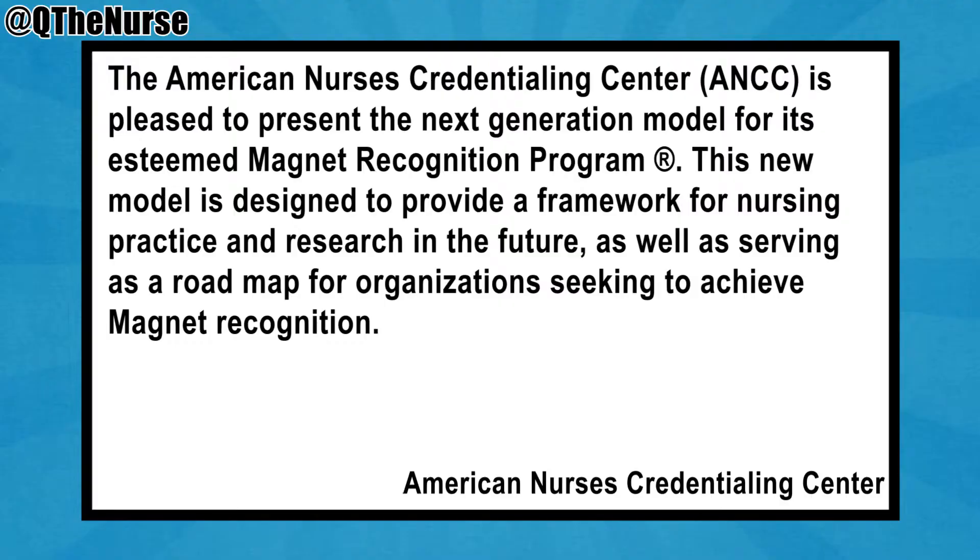They are in the process or have just finished changing the criteria of what a magnet hospital should be like. I want to talk about one of the aspects they changed because it speaks directly to this topic. The American Nurses Credentialing Center is pleased to present the next generation model for its esteemed magnet recognition program.